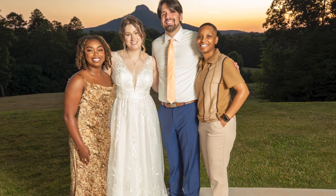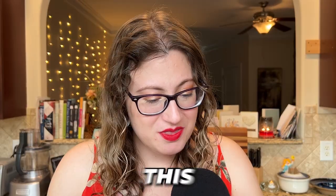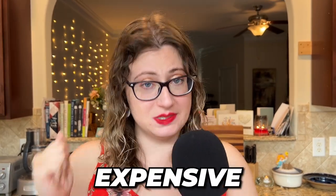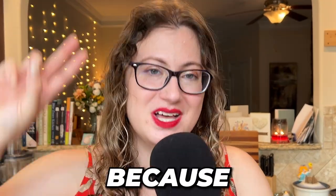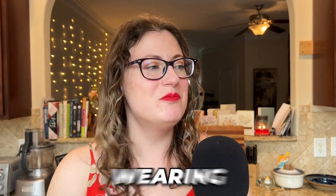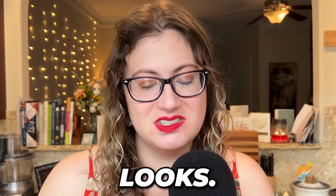Number twelve: I hired my friend to do my makeup — and by hired, I mean she did it for free. This maybe didn't save me money directly because I bought all my own makeup and it was expensive. But number thirteen: because I bought my own makeup, I'm actively wearing my wedding makeup now for more casual looks. In the long-term, money spent versus time used, it is cheaper — plus my friend did a really good job.